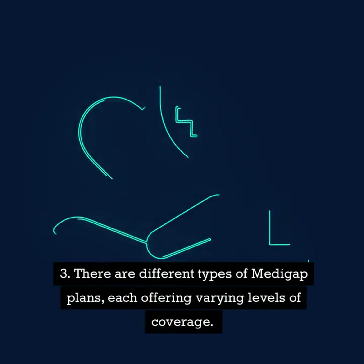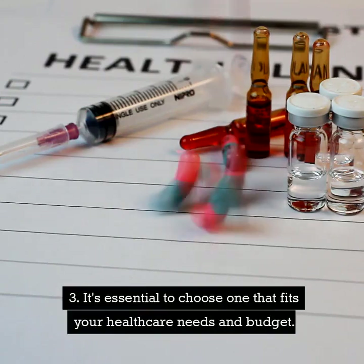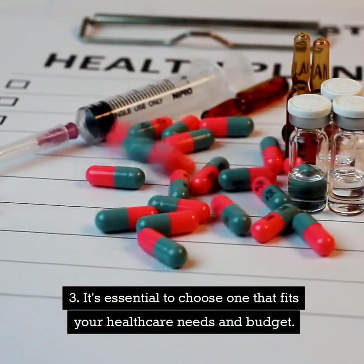There are different types of Medigap plans, each offering varying levels of coverage. It's essential to choose one that fits your healthcare needs and budget.